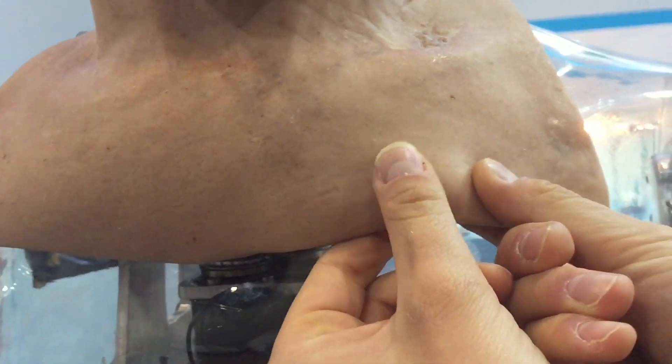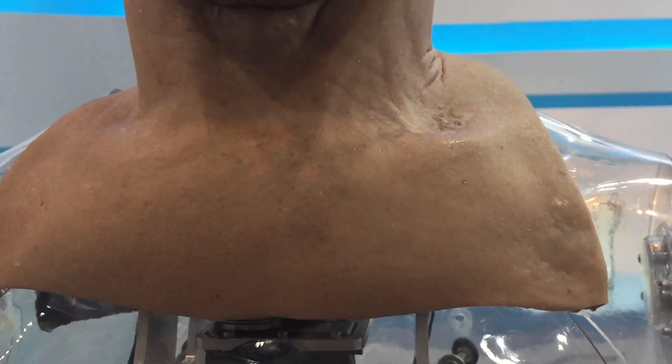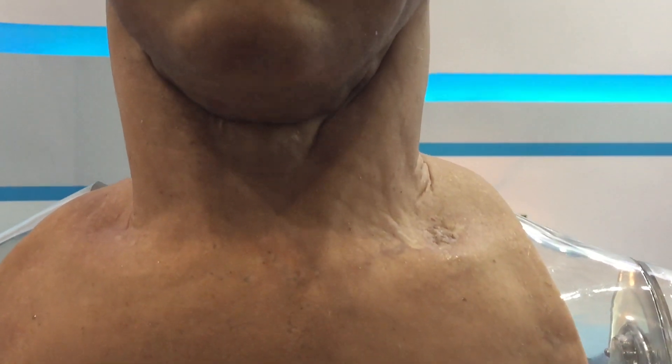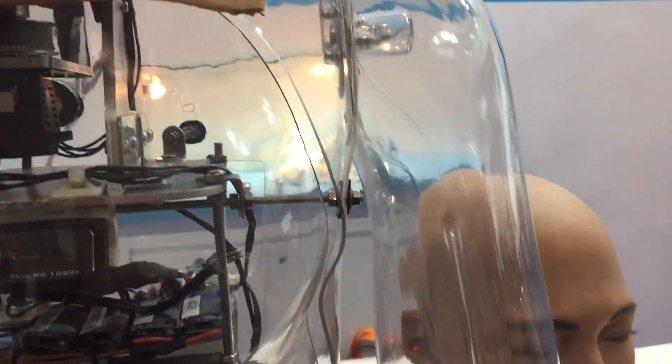What this means is we can use much smaller motors and pack a lot more of them into our head to generate incredibly realistic facial expressions. Our competitors use solid silica which requires a lot more force, and therefore they get the goldfish effect.